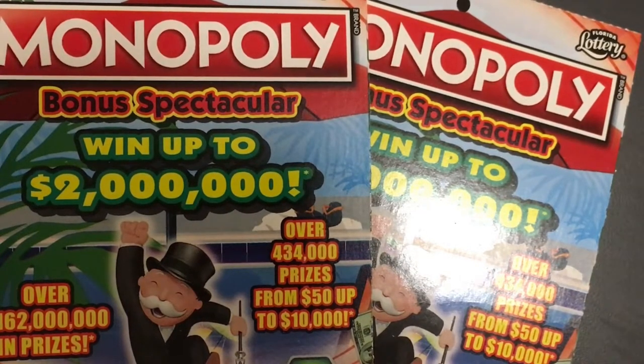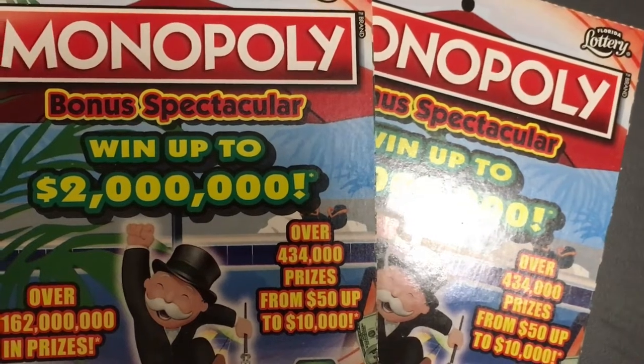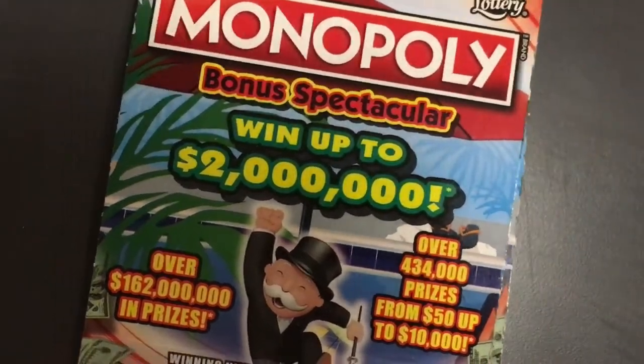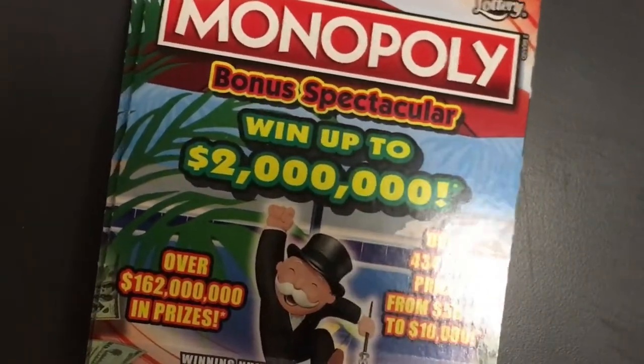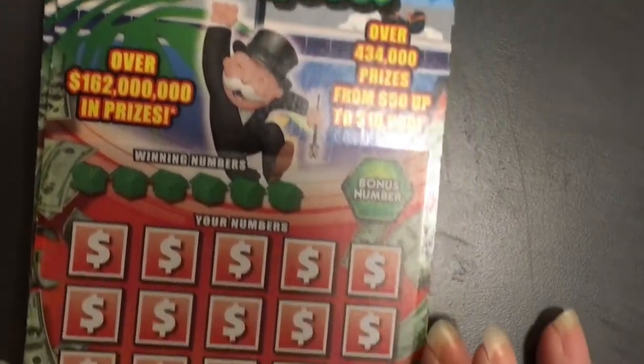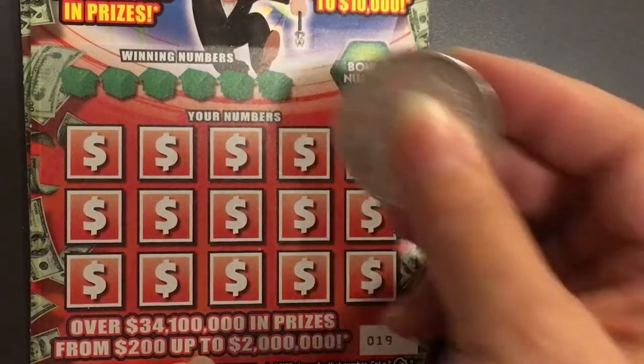Hi everyone, welcome back! This is a quick video for the new Monopoly tickets. I only have two ten dollar tickets — I wanted to give it a try. I see a lot of people are buying them and trying their luck, so I wanted to try also. Let's see what we can find. I have tickets number 19 and 20. Let me scratch our winning numbers.